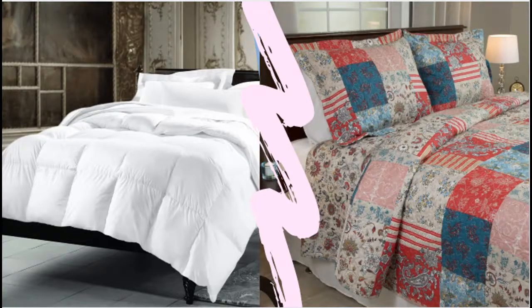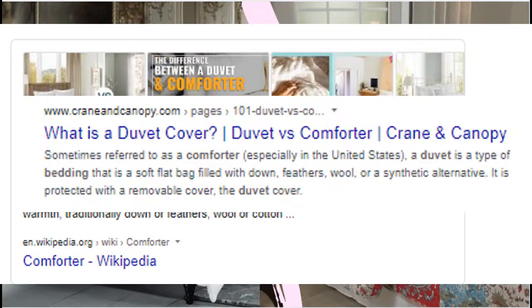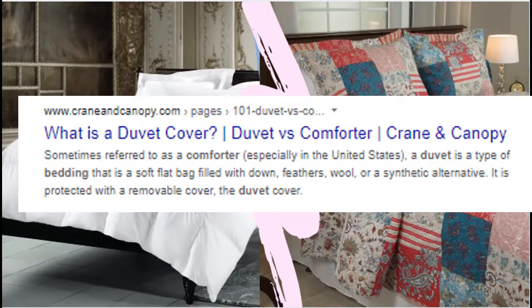It has become a little harder to define the difference between a duvet and a comforter because the words are used interchangeably. In fact, some dictionaries include the word comforter in the entry as a synonym. But in fact, the two pieces of bedding are not the same.